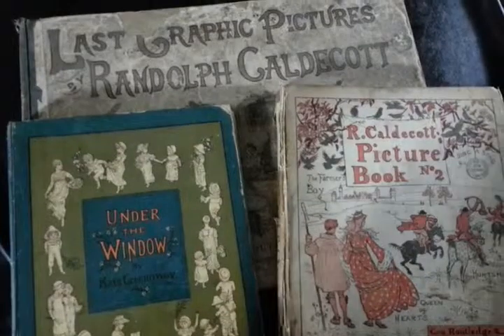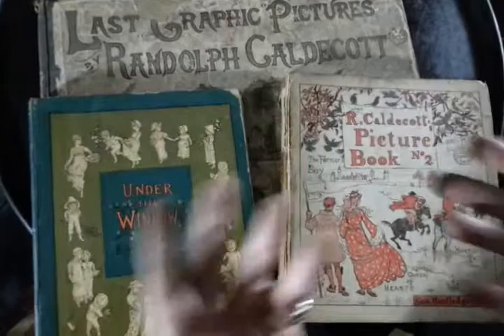Right, ladies and gentlemen, I'm currently selling a large Victorian library of Victorian Edwardian children's books. I'm selling some of them in groups.